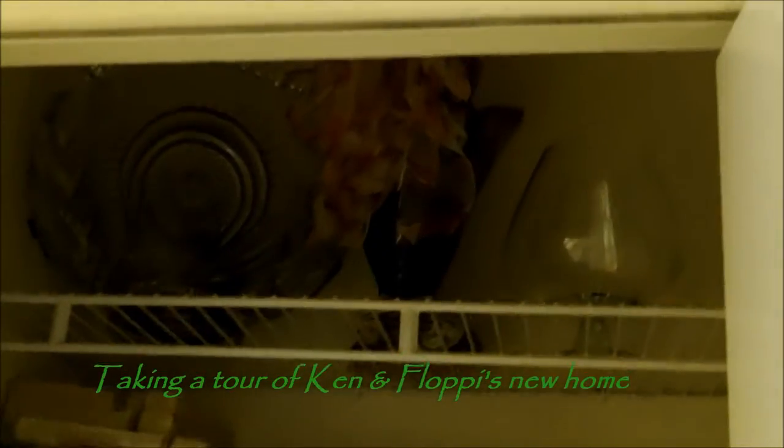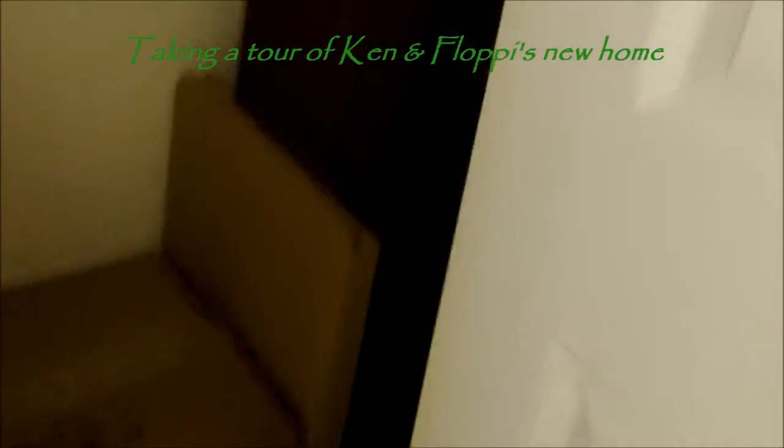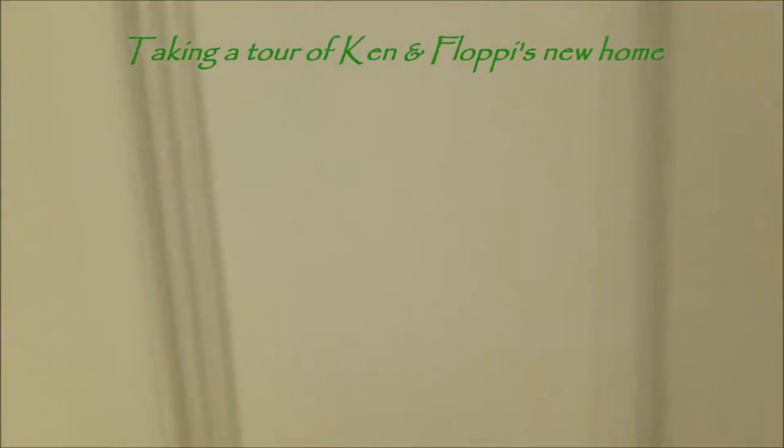We have stuff, we have the ugly vase shelf, we have the stuff shelf, and more stuff. That's the hall closet.